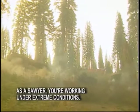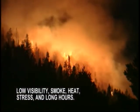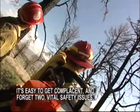As a sawyer, you're working under extreme conditions: low visibility, smoke, heat, stress, and long hours. It's easy to get complacent and forget two vital safety issues.